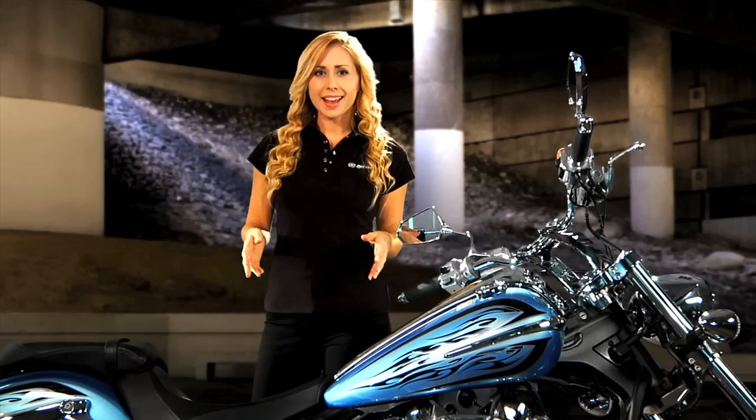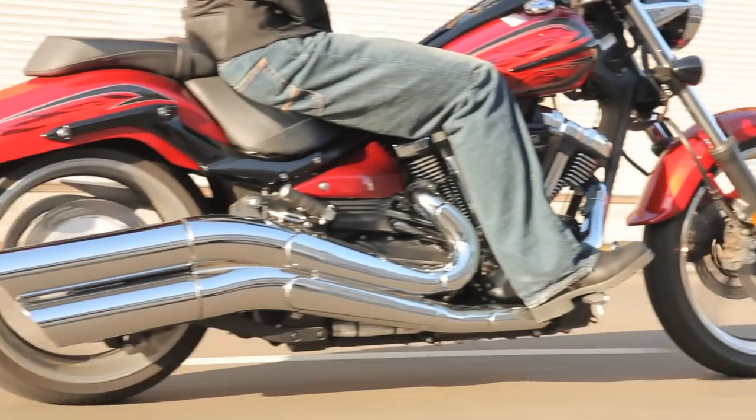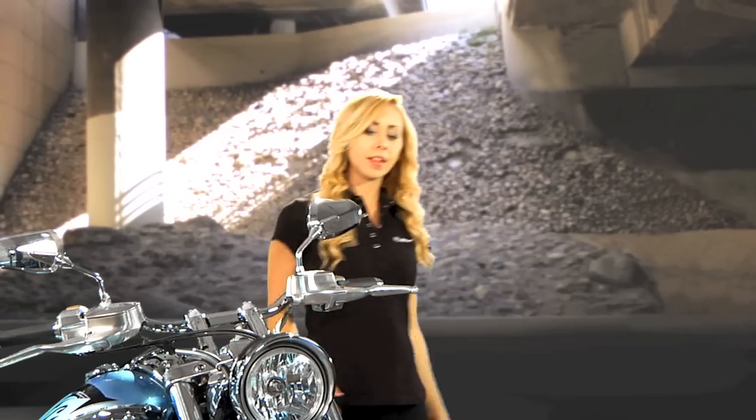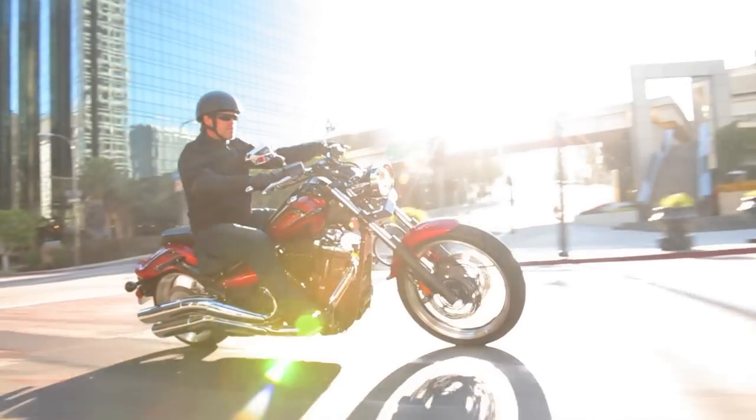The frame blends rad styling with high-tech aluminum construction and a low center-of-gravity feel. It's incredibly light, strong where it needs to be, with just the right amount of flex for an amazing ride quality and equally amazing handling. The raked-out front end adds even more to the aggressive custom look, while taking nothing away from the handling enjoyment.